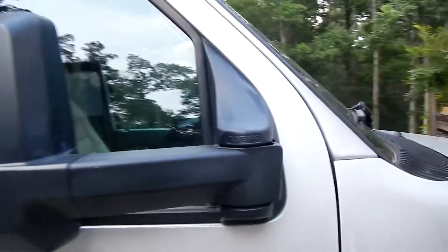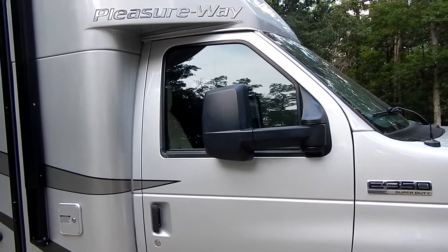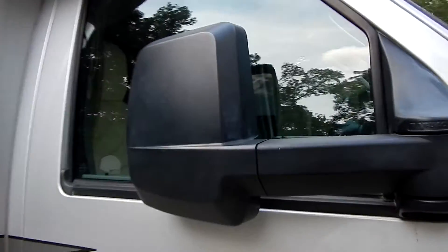The side view mirrors fold in if you need to. You can put it in somewhere that's nine feet nine inches with the mirrors out, and it's ten feet five inches high including the antenna.